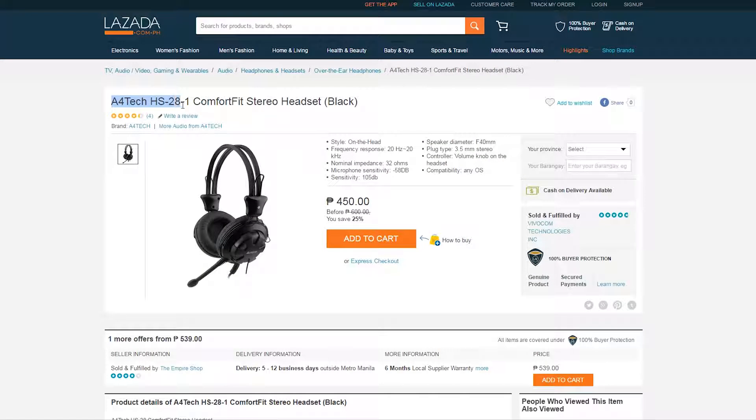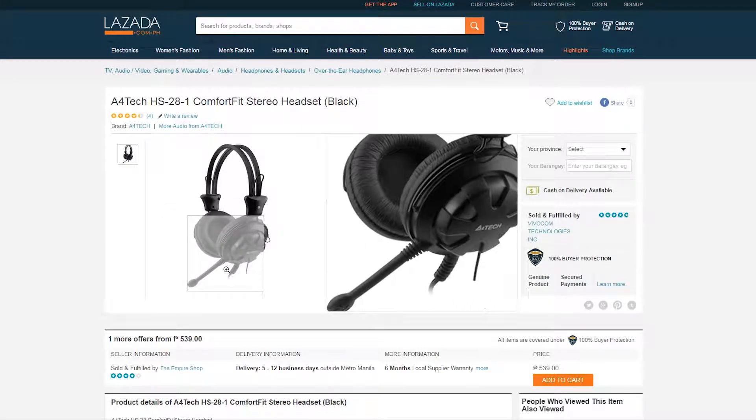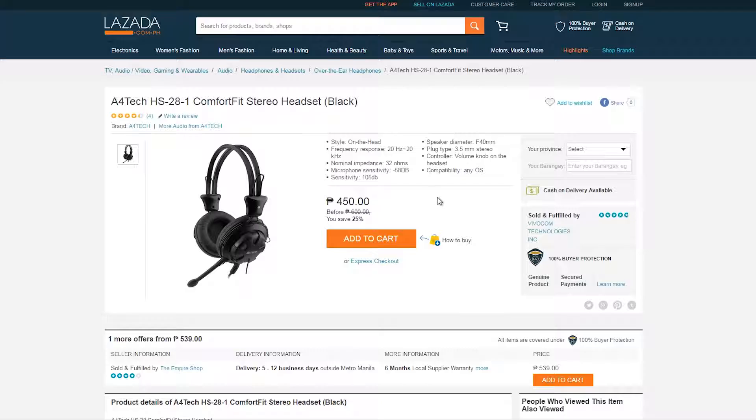Next up we have a budget pair of headphones from A4Tech, the HS281, for just 450 pesos. This one comes with a microphone — although not retractable — but you can't really complain since these are budget headphones.